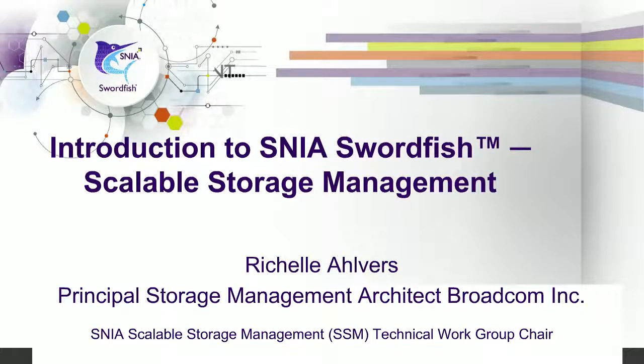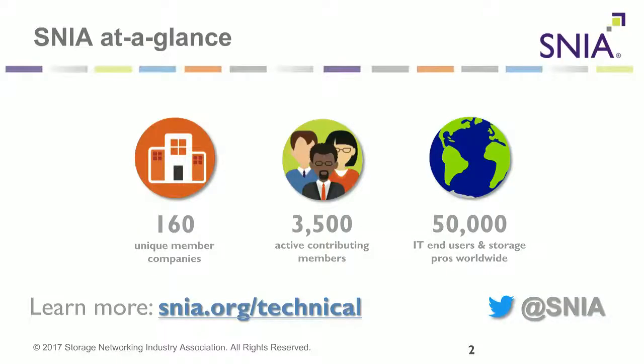Welcome everyone to this BrightTalk session, brought to you by the Storage Networking Industry Association. The SNIA works to develop storage-related standards and has about 3,500 members from 160 companies. You can learn more at SNIA.org/technical. During this session, we will talk about the SNIA Swordfish specification and how it enables storage management by extending the DMTF Redfish specification. Together, Redfish and Swordfish provide a unified approach for management of storage equipment and services in converged, hyper-converged, hyperscale, and cloud infrastructure environments, making it easier for IT administrators and DevOps to integrate scalable solutions into their data centers.